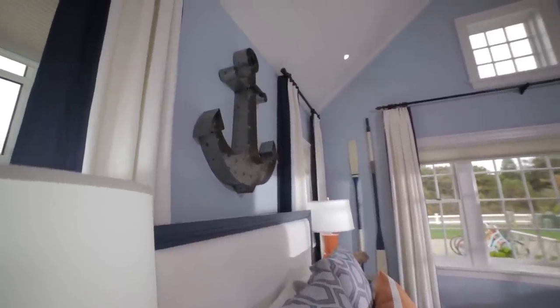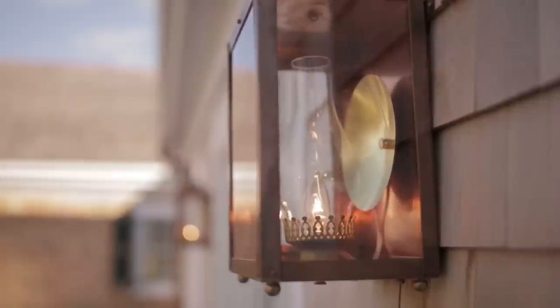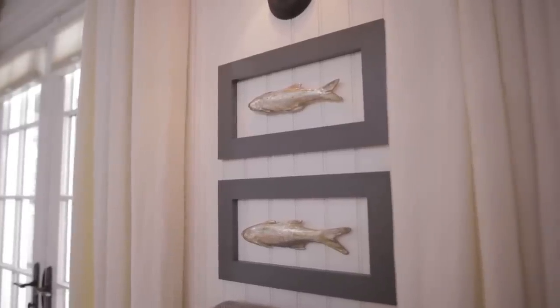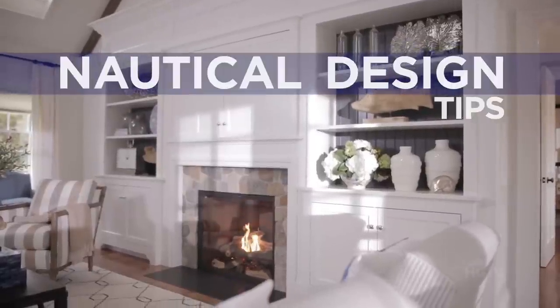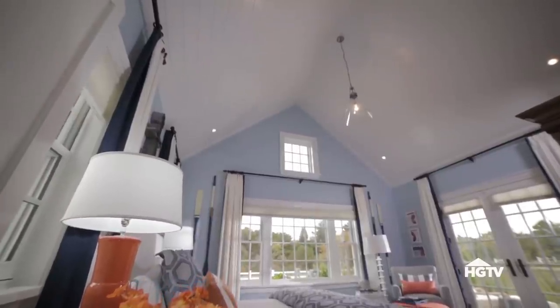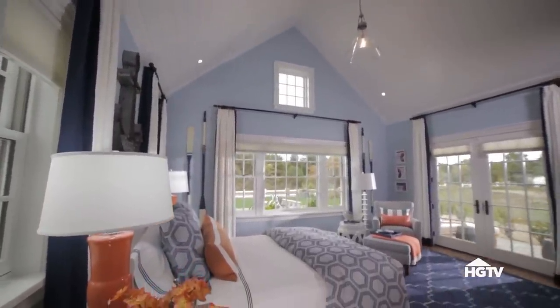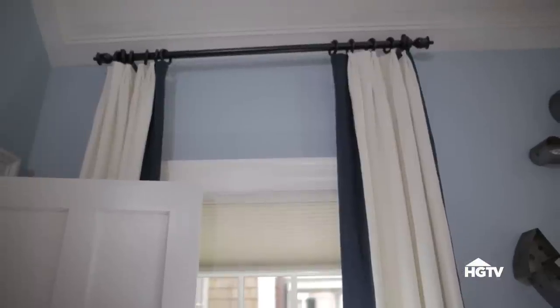You don't have to live on the water to be inspired by seaside living. Here are three easy design tips that will help you bring a nautical design style into your home no matter where you live. Want to know the absolute easiest way to bring a nautical feel into any room in the house? It's with the right color scheme. Crisp white and navy blue are traditional maritime colors, so just by using those in your design you can get the feel you're looking for.